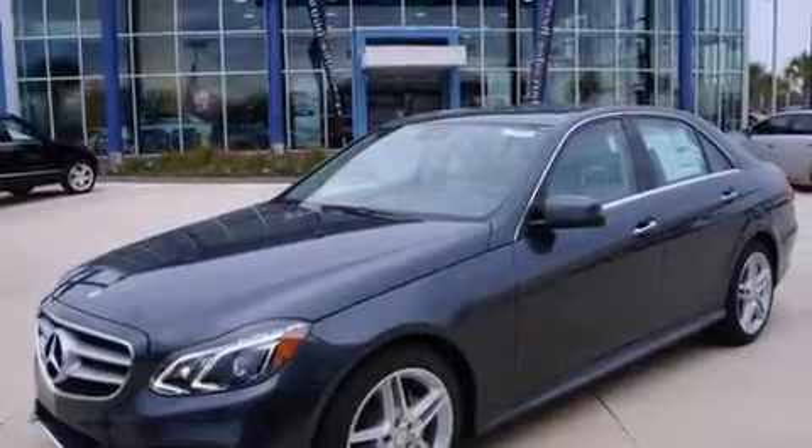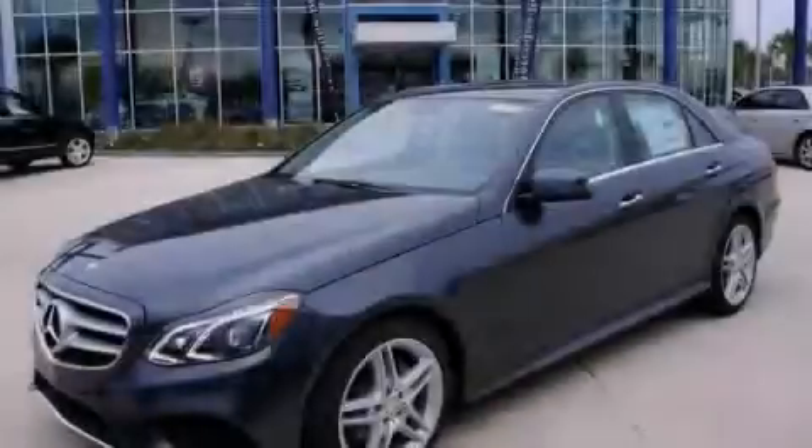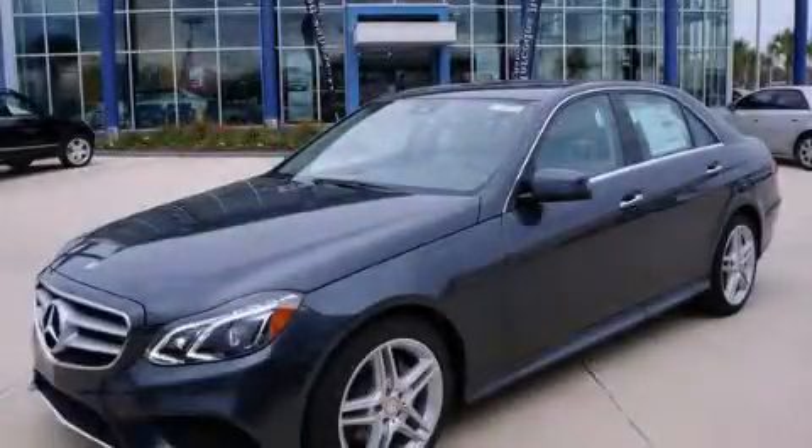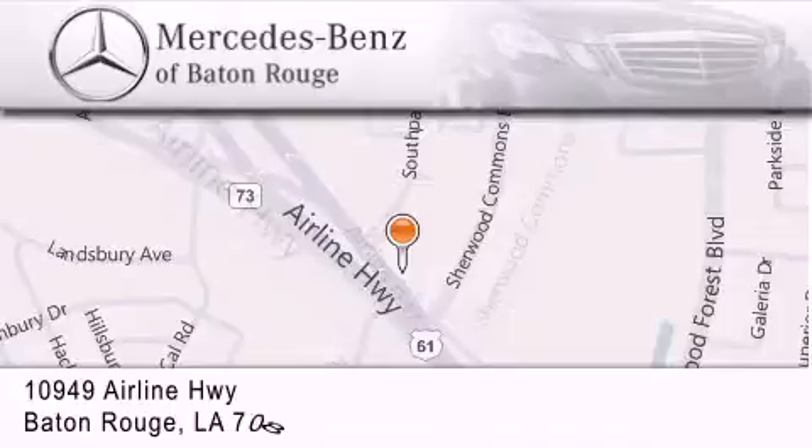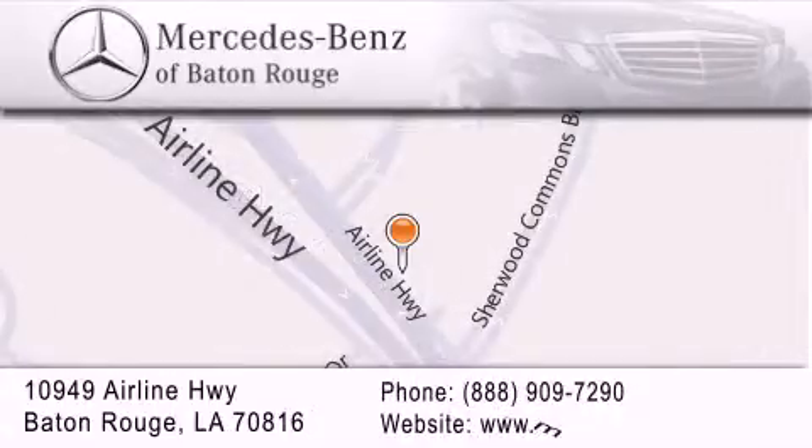Contact us today to schedule your opportunity to see this automobile in person. Mercedes-Benz of Baton Rouge is located at 10949 Airline Highway in Baton Rouge. We are locally owned and operated. To better serve you, Mercedes-Benz of Baton Rouge offers a world-class sales and service experience. Please contact us for your vehicle needs.